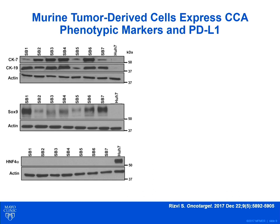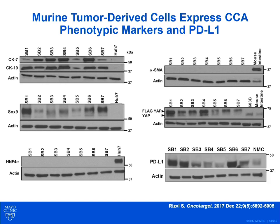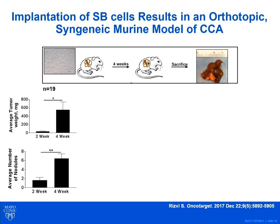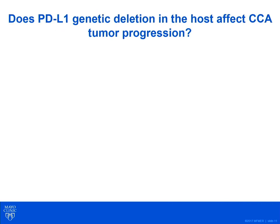These cells lack the hepatocellular carcinoma marker HNF4-alpha and also lack alpha smooth muscle actin, a marker of cancer-associated fibroblasts. Interestingly, particularly the SB1 cells had abundant expression of PD-L1. We can take these murine cells and implant them orthotopically into mouse livers, and four weeks after implantation we have large tumors with multiple nodules with phenotypic and morphologic characteristics of human CCA. Having seen the abundant PD-L1 expression, we wondered whether genetic deletion of PD-L1 in the host would affect CCA tumor progression.